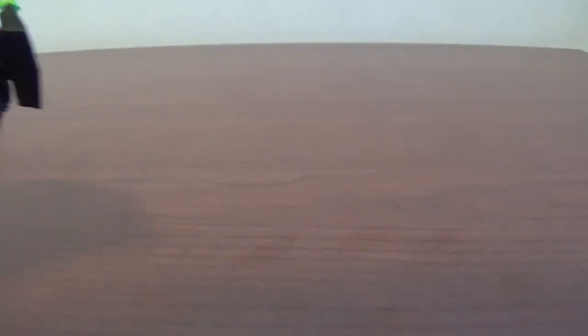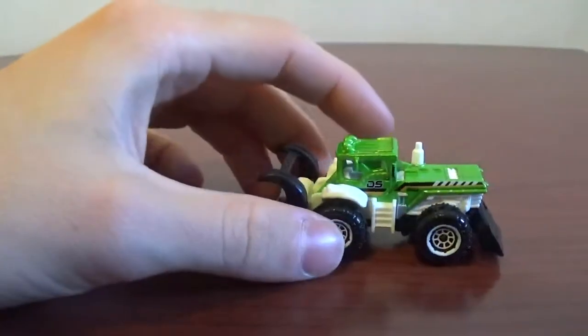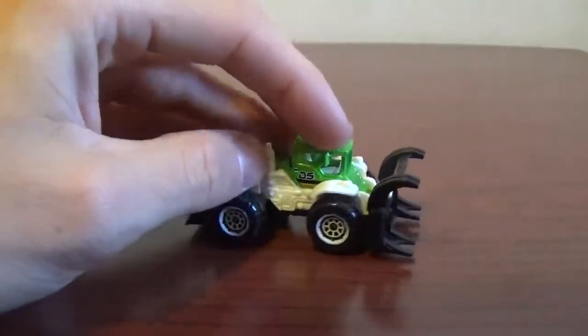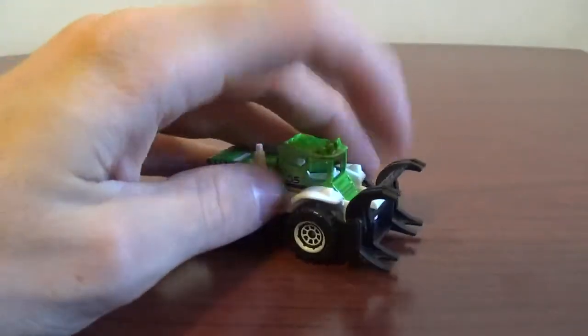So first we're going to be checking out the Ford Cargo and logger bed — that's what it's called. First we'll check out the regular vehicle that comes with it, just a dirt smasher. I'm pretty sure this has been released before; it's just really familiar to me, so I'm betting this is a re-release.